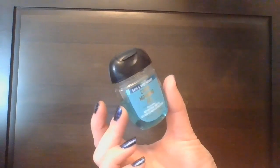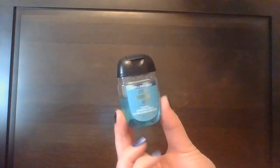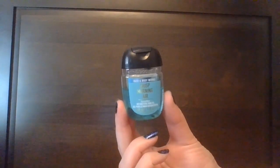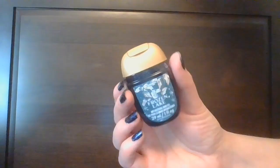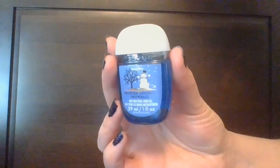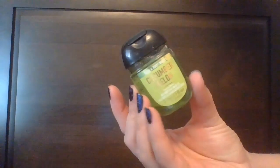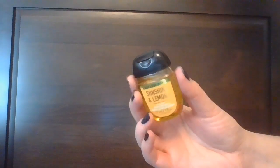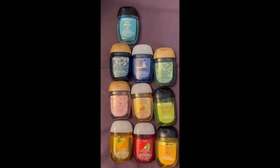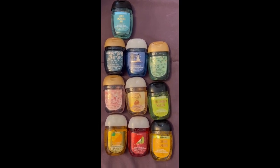Moving into Pocket Backs next — this is a new category for me. First one here is Crisp Morning Air, and I'm also missing one currently in use in Fresh Rainfall. Then: Frozen Lake, Frosted Coconut Snowball, Fresh Sparkling Snow, Strawberry Snowflakes, Yuzu and Ginger, Cucumber Melon, Pineapple Mango, Strawberry Kiwi, and Sunshine and Lemons. Accounting for the Fresh Rainfall currently missing, there are 11 Pocket Backs.